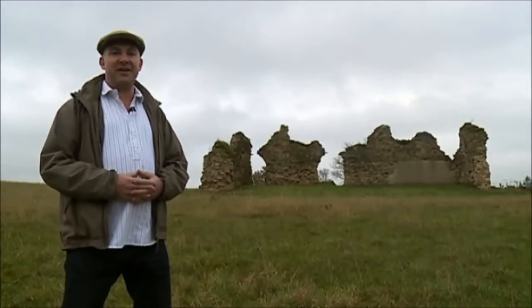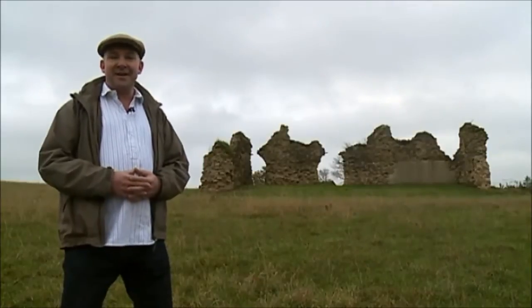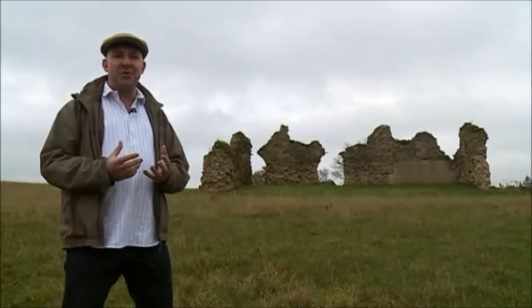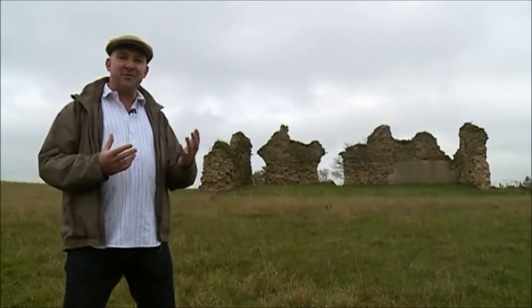Hi, I'm Ian from the Discover King John's Palace project. We need the People's Millions funding to bring people into the heart of Sherwood to learn about the history of King John's Palace and the ruins that we see today.